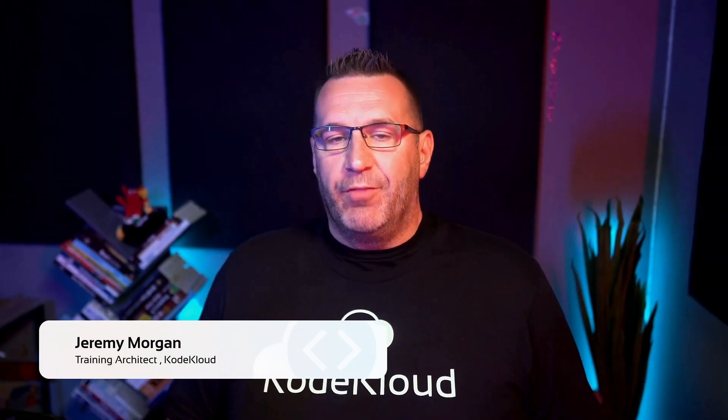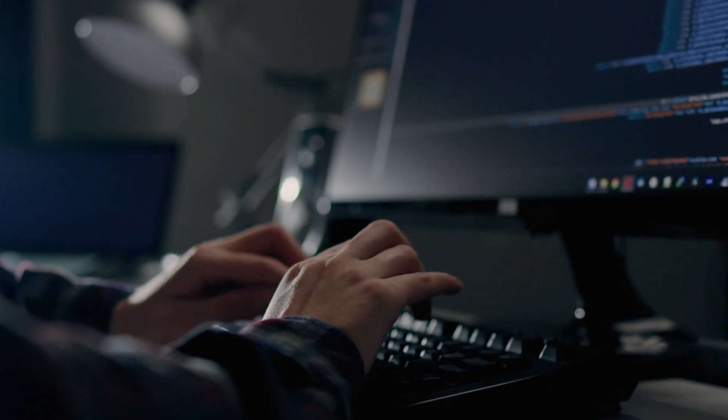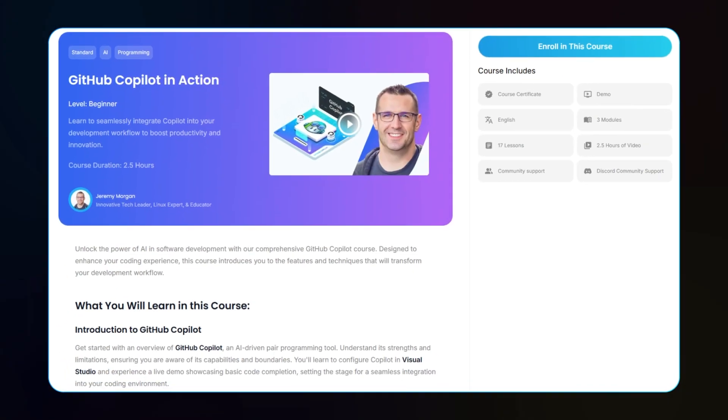Hey everyone, I'm Jeremy Morgan from CodeCloud. Welcome to today's lesson from our GitHub Copilot in Action course. In this video, you'll discover how GitHub Copilot can revolutionize your coding experience. If you're eager to explore more and unlock the full potential of AI-driven development, be sure to check out the complete course details below. Let's dive right in.